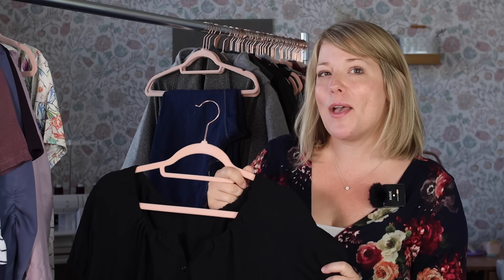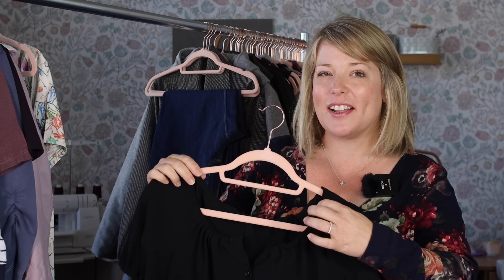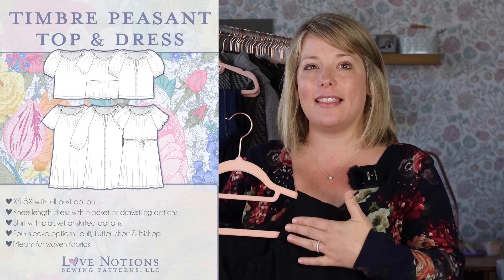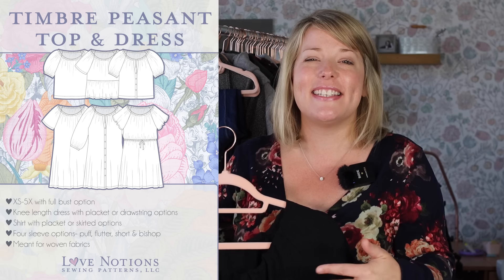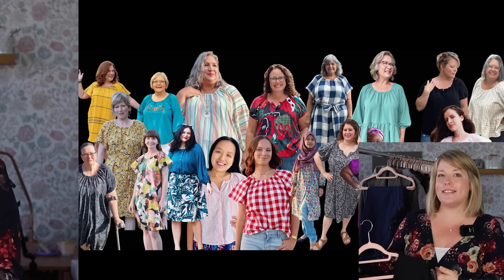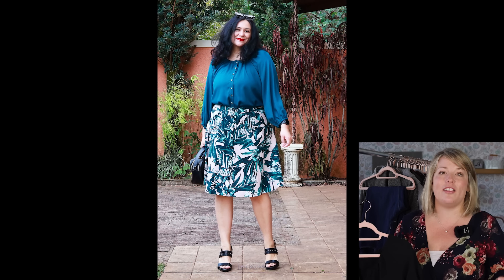Finally, we have the Timbre Top and Dress. This is a peasant style with an elastic neckline, and it's another classic that has that signature Love Notions twist. The neckline hits just at the right spot — not too low like other peasant tops tend to be, or too high. So whether you're going for the top version or the cute little boho dress, this is such a realization of a classic fall pattern.